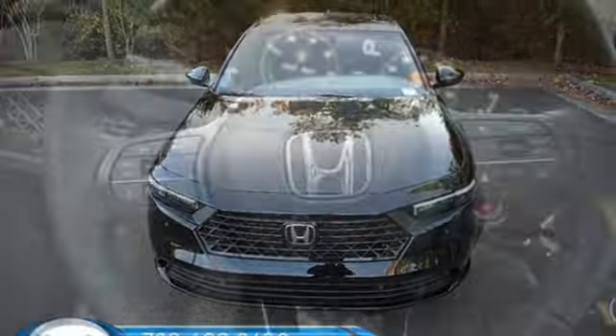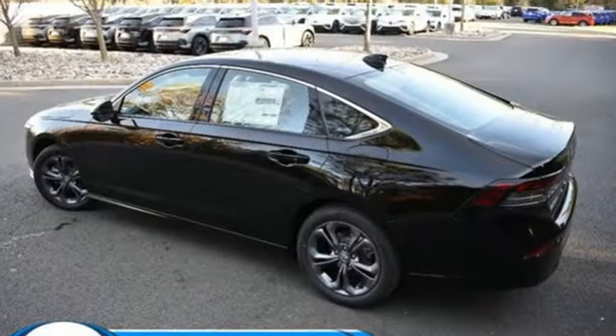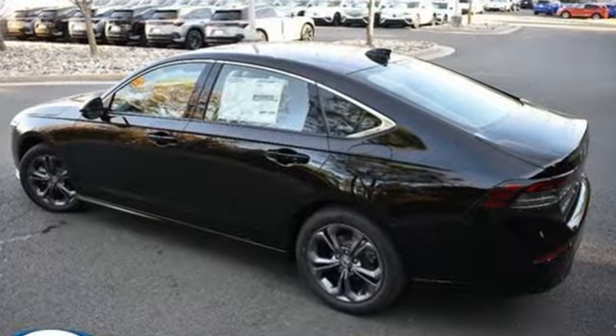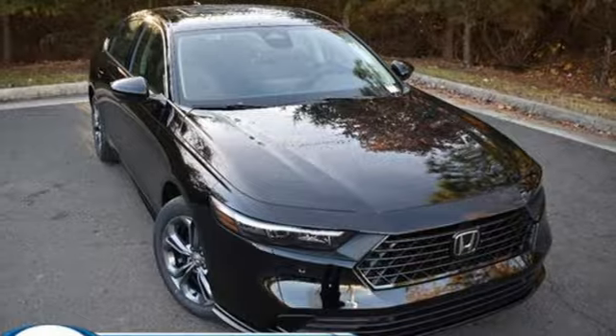Continuously variable automatic transmission, express open and close sliding and tilting sunroof, gas pressurized shocks, and I4 engine. Honda has a world-renowned reputation for reliability. The time is now — see it for yourself today.